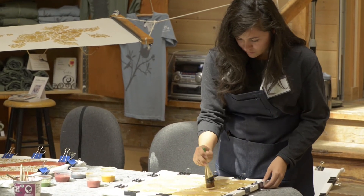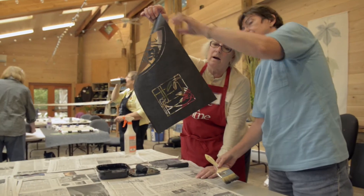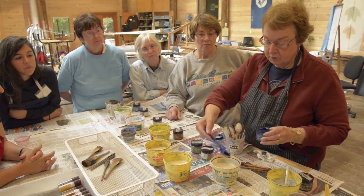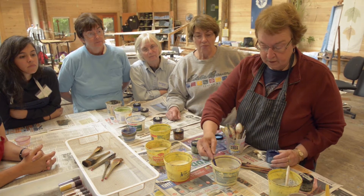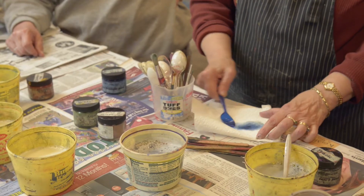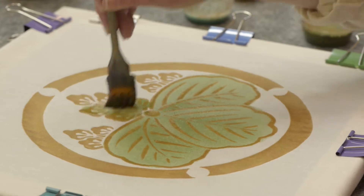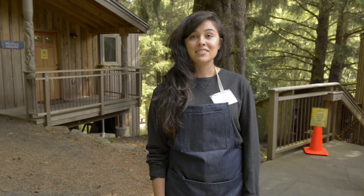I have never been to a workshop here — this is my first workshop. I'm in the Katazomi workshop and so far we've made stencils, we've created a paste that is the resist that we use on the stencils, and we've been painting and trying to create beautiful textiles.